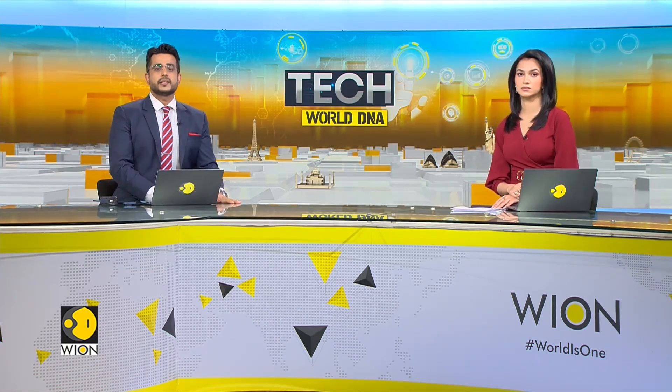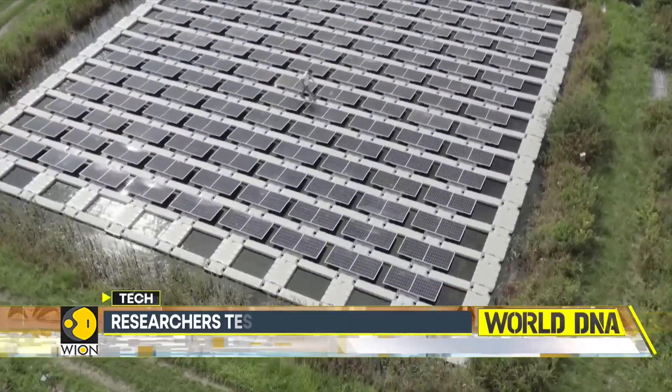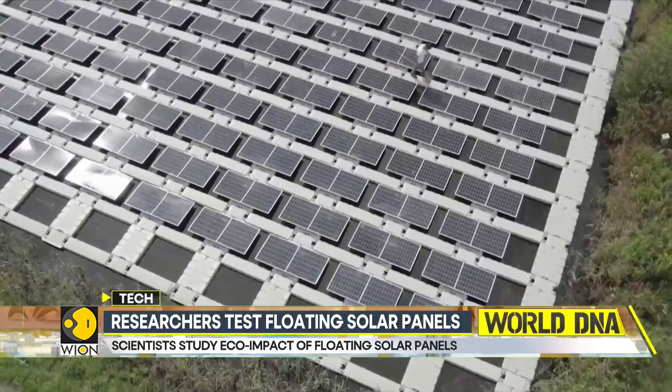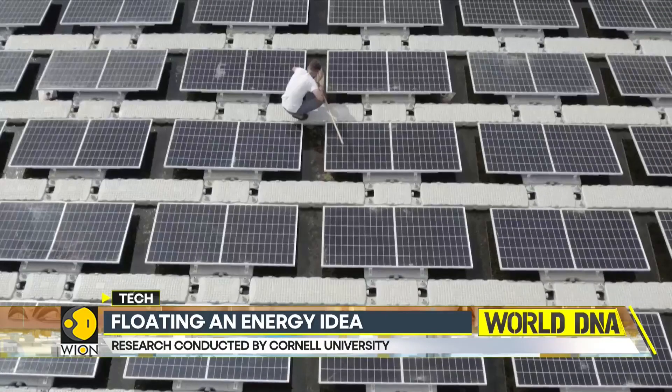A team from Cornell University in New York State has floated nearly 400 solar panels across three ponds at the Cornell Experimental Pond Facility. They're trying to get a better understanding of what happens when you put floating solar on a water body, including the effects of increased shade.